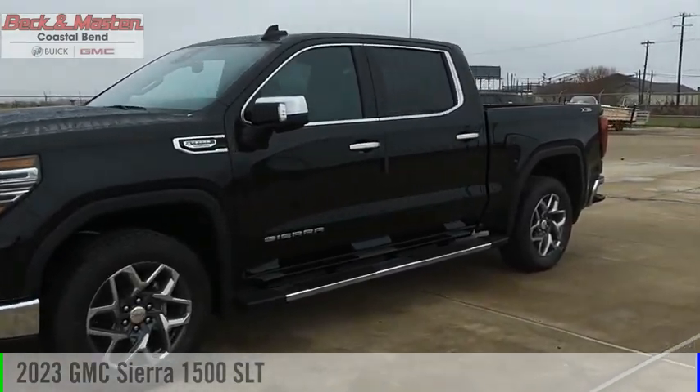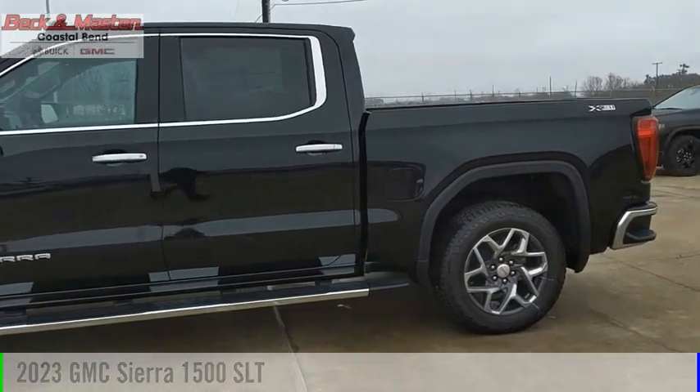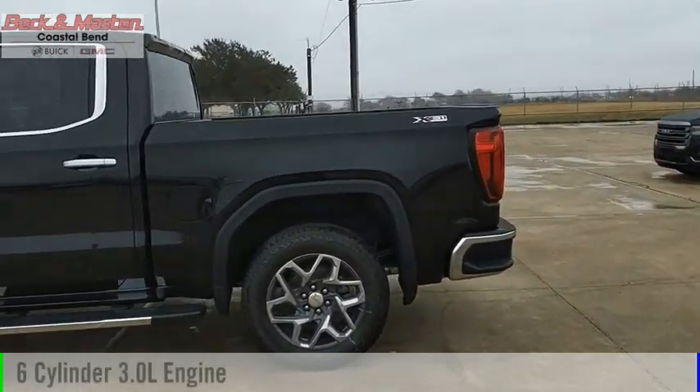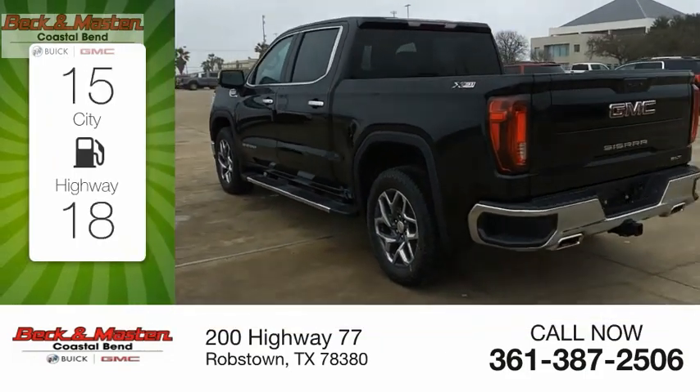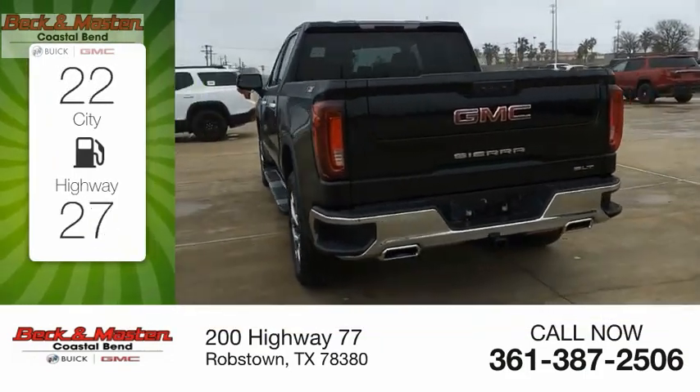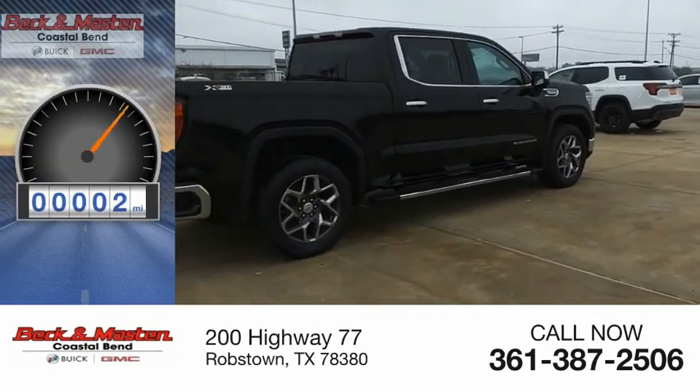Come test drive the 2023 Sierra 1500. This vehicle is powered by a four-wheel drive, six-cylinder, 3.0-liter engine. Great fuel efficiency saves you money by requiring fewer trips to the gas station. This vehicle has less than 100 miles.